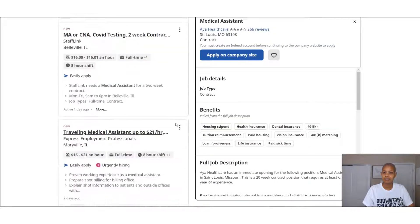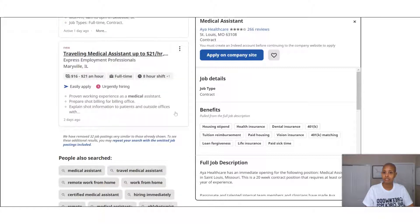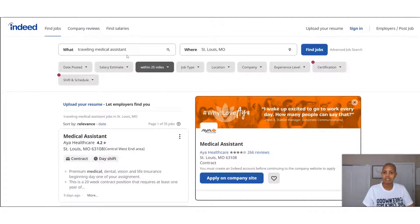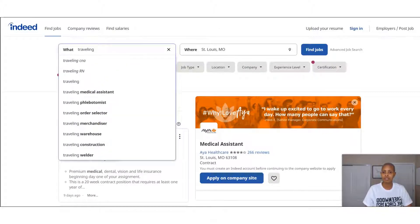There's a position in Maryville, Illinois, which is not far from St. Louis — really about 20 to 30 minutes, since St. Louis is on the border of Illinois. Overall, it looks like traveling nurses have the most demand so far, which of course makes sense. Now let's look at construction and see what comes up.